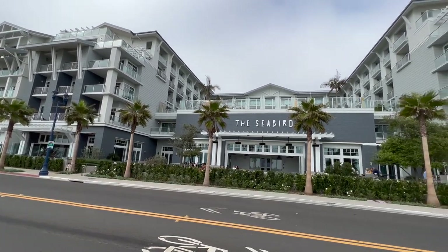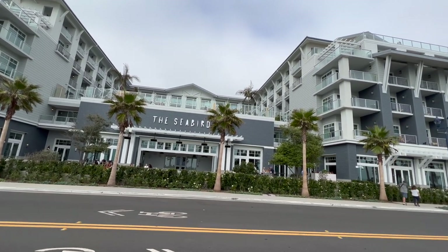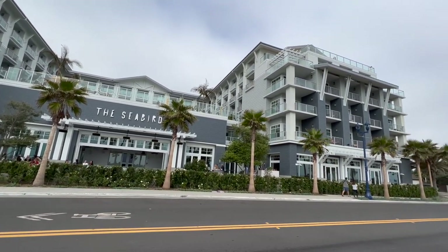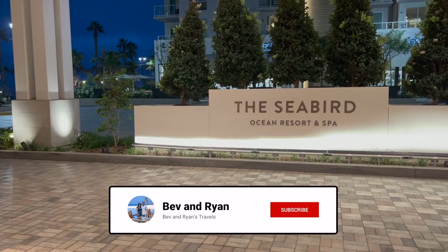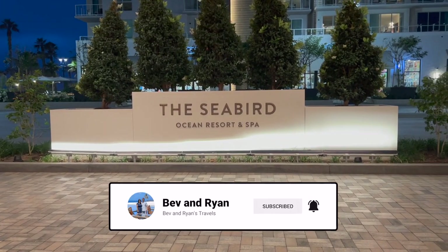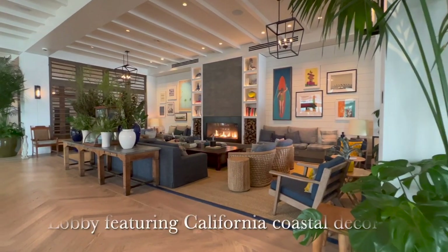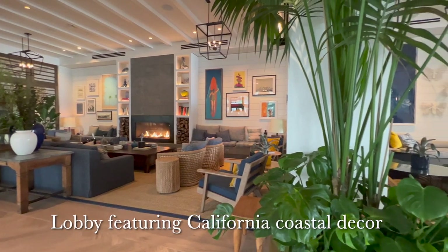Welcome to the Seabird Resort in Oceanside, California. In this video, we'll go on a quick tour of the hotel grounds and our grand ocean suite. Make sure to like, subscribe, and turn on notifications if you're interested in seeing more hotel and room tour videos like this. We were first welcomed into the bright open lobby featuring California coastal decor.